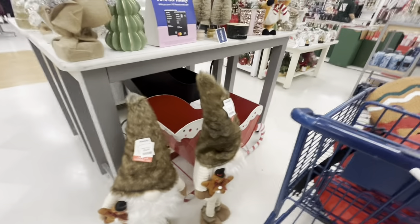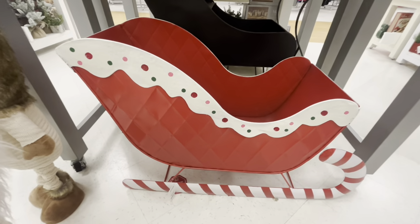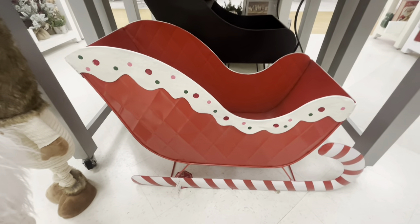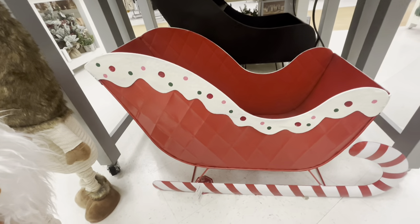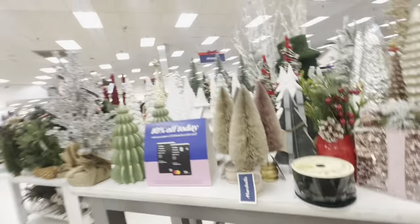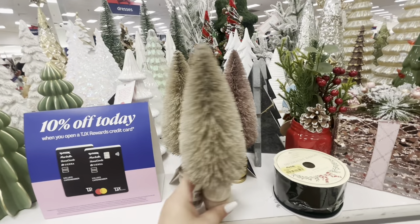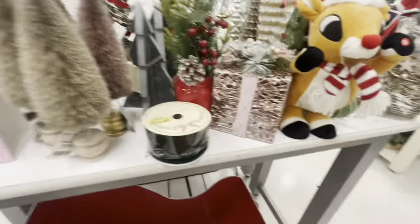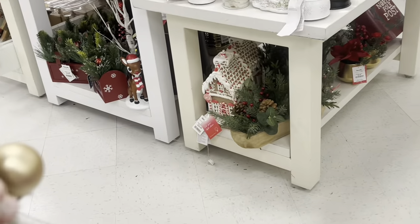Look over here - they have these gnomes holding gingerbread, $25. So cute, they go up and down. And look at this sleigh - this sleigh is perfect for a candy gingerbread theme, $70. Imagine putting the big gingerbreads in there - so cute and perfect! I love it. Look at these powder brush trees, so cute with the little vase, $5.99 only.